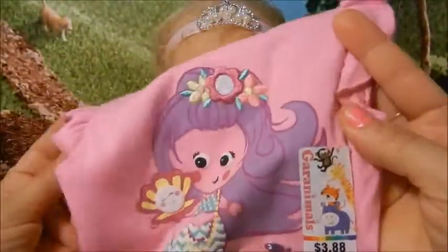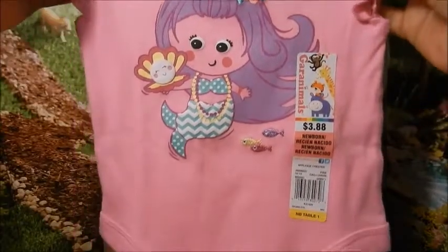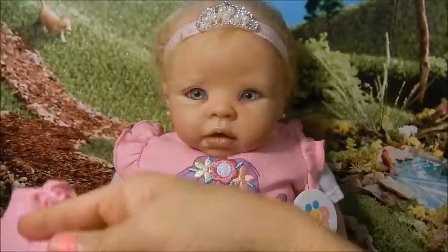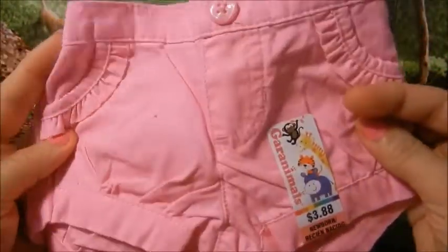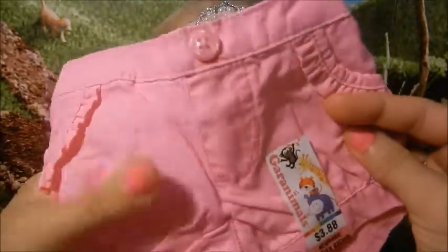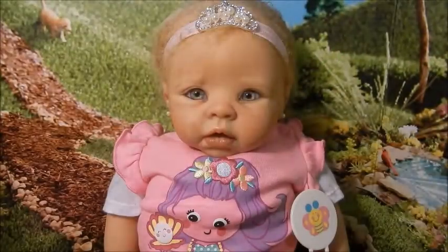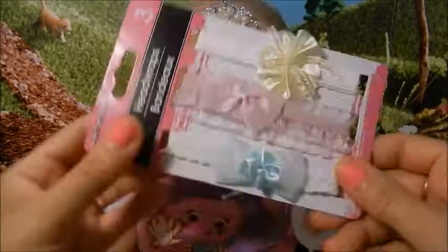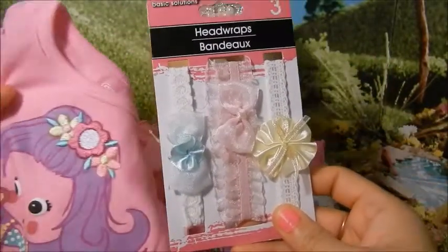So here is the first item. You are going to win this adorable onesie that baby Krista is modeling for you. You get the matching shorts, so super cute, absolutely adorable. And I'll show you the back, so cute. And you're also going to get this three pack of headbands, which is so cute and it matches really nice.